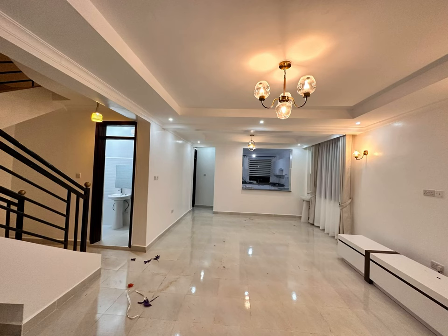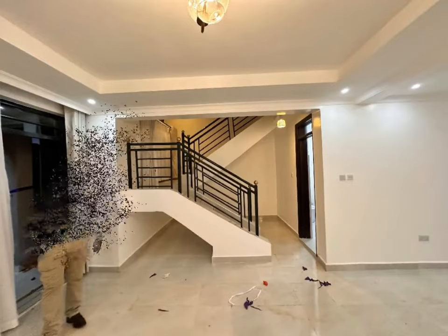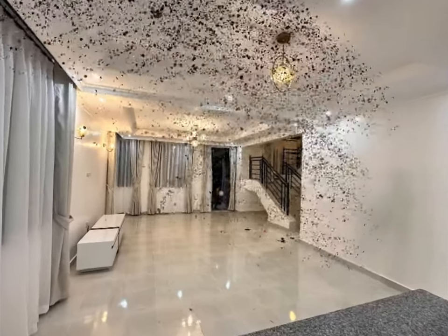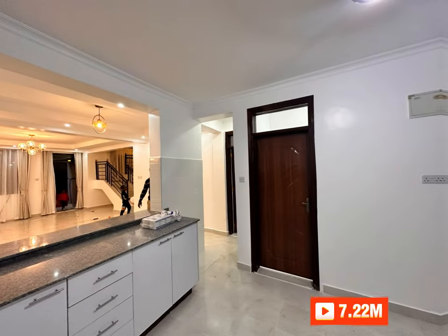We handed over yesterday and this house is 190 square meters in plinth. Its construction cost at standard finishes is 7,222,000 Kenya shillings.